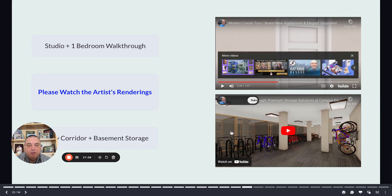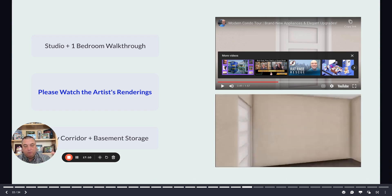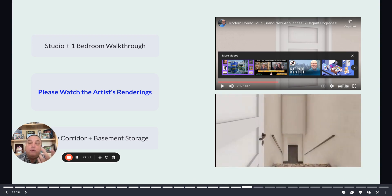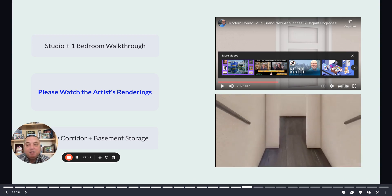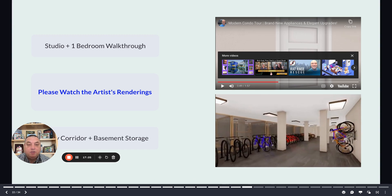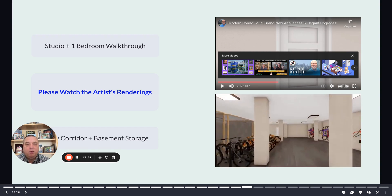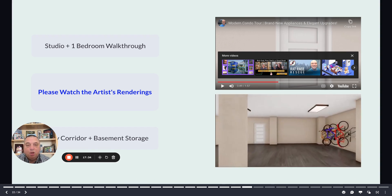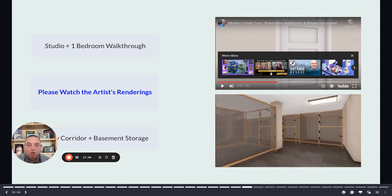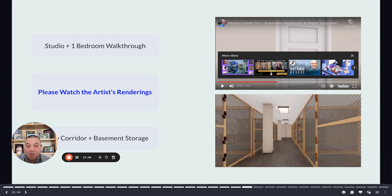We're creating a hallway with door access so all of our resident owners will have access to their own storage. The bike shop is currently using the basement as bike and inventory storage. We're going to systematize this — make it more functionally useful for both the bike shop and the resident owners upstairs. All of the storage lockers are deeded, so they have their own security. That's their space as well.